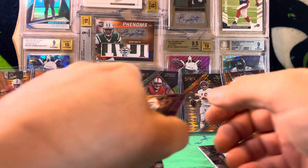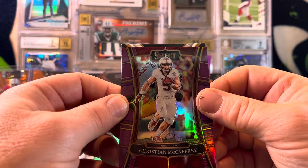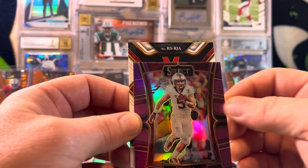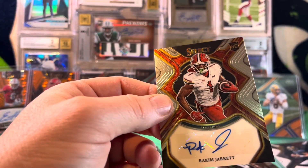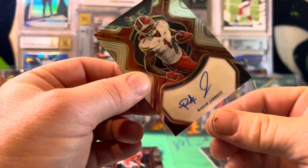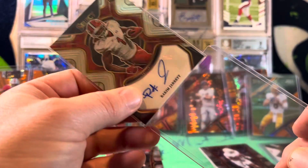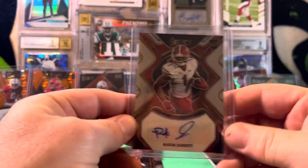Looks like we've got another auto here. We've got a Christian McCaffrey purple — that's going to be numbered to 75. It's Rakeem Jarrett, wide receiver from Maryland. So it looks like the Orange Pulsar Elijah Higgins was just a bonus first off the line autograph — we got four autos out of this. Rakeem Jarrett is another very talented wide receiver, I believe a day-three guy. He could do something in the league.